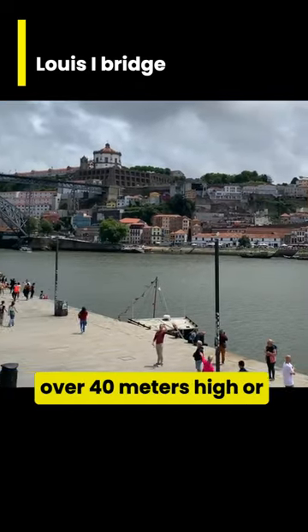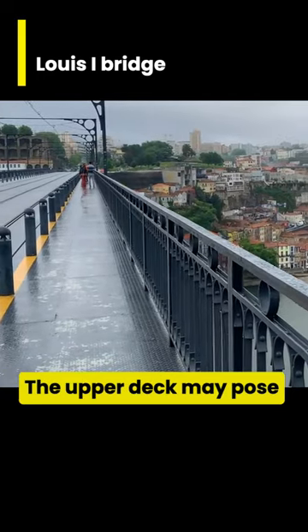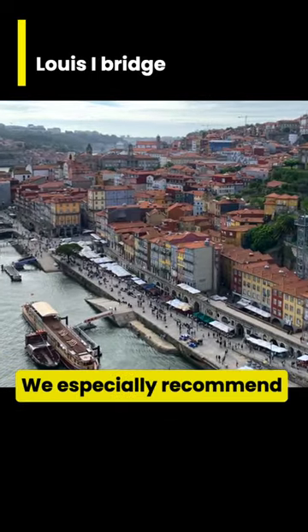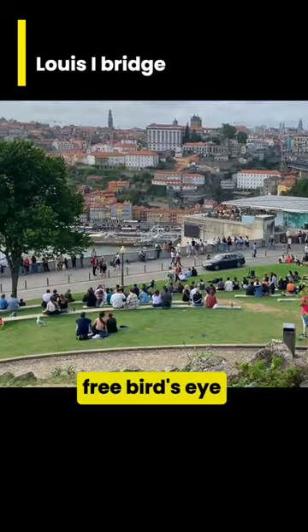At over 40 meters high, or over 130 feet high, the upper deck may pose a challenge for those with a fear of heights, but the walk is certainly worth the expansive and memorable views. We especially recommend enjoying a sunrise or a sunset, or both, from this free bird's eye viewpoint.